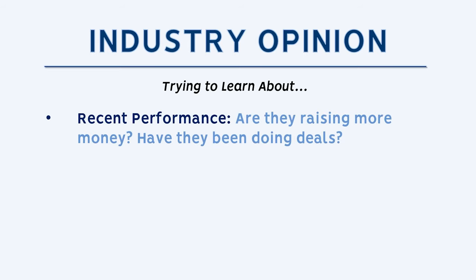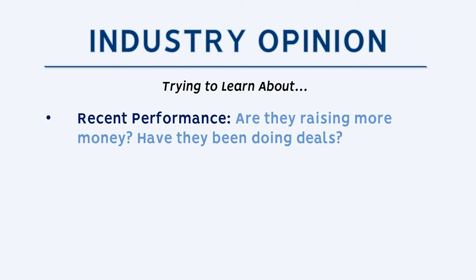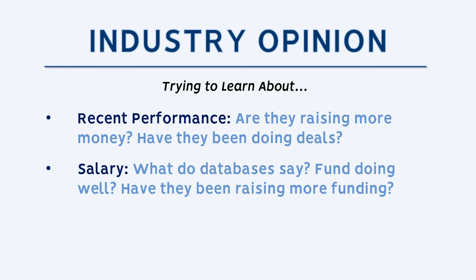Second, look at what I'll call the industry opinion — the recent performance of the business. If it's a private equity firm, have they been successively raising larger and larger funds? If it's an investment bank, have they remained active and doing interesting deals? It's good to check salary databases like H1B data or CalPERS if you're looking for the return performance of a private equity fund.